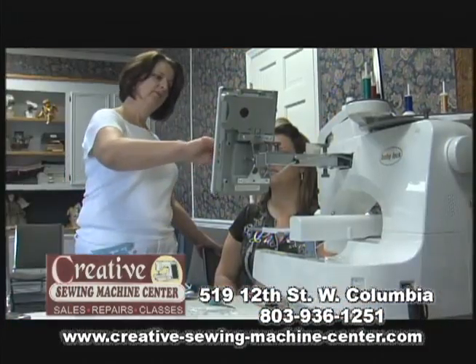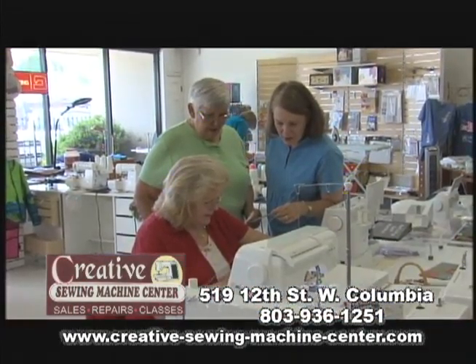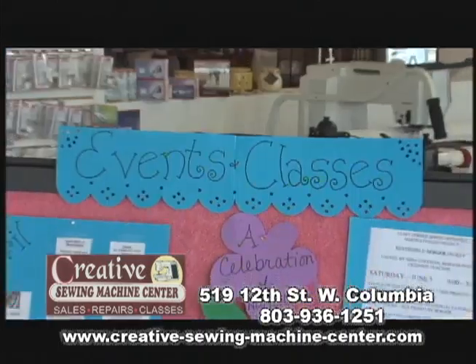Whether you're a novice or a professional, we treat you like family. With the right machine, accessories, training and classes, you'll feel like a pro at home.